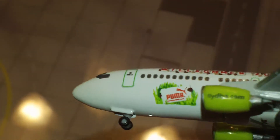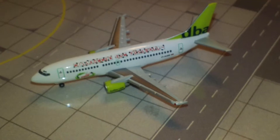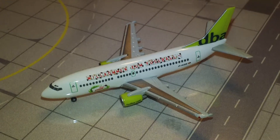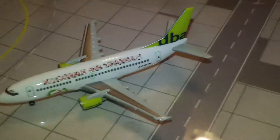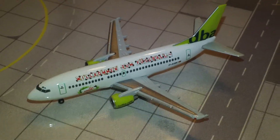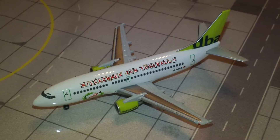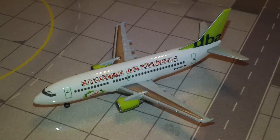That pretty much does it. There's the DBA 737-300. I hope you enjoyed taking a look at one of my older planes. I'm going to be reviewing a few planes I've had for a while. I had a day of interviewing so I'm exhausted and might say a few odd things. Don't forget to comment, rate, subscribe, throw a like in there, and share. See you guys in the next video!